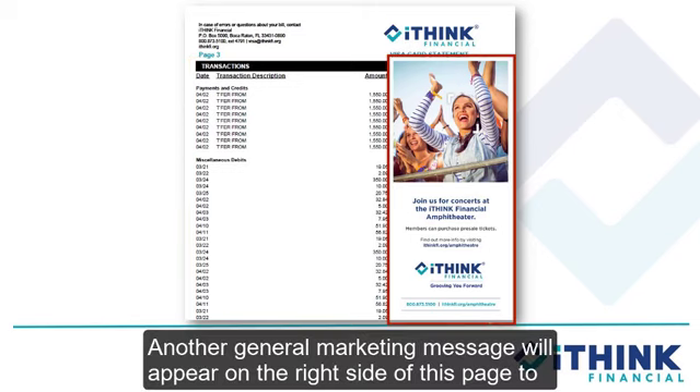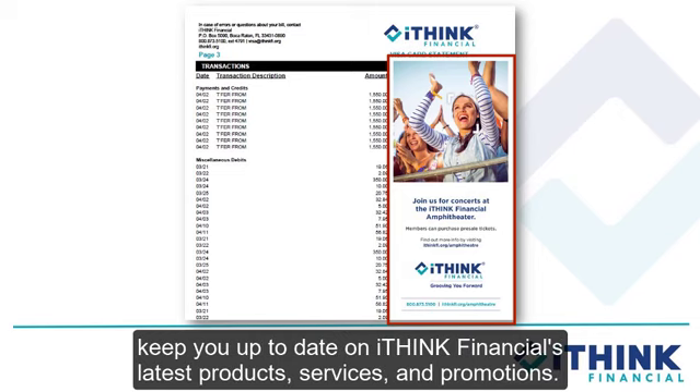Another general marketing message will appear on the right side of this page to keep you up to date on iThink Financial's latest products, services, and promotions.